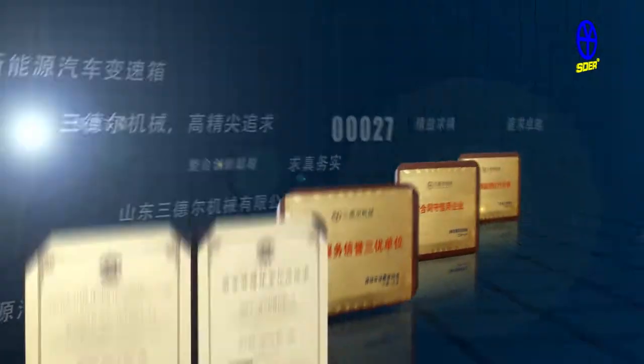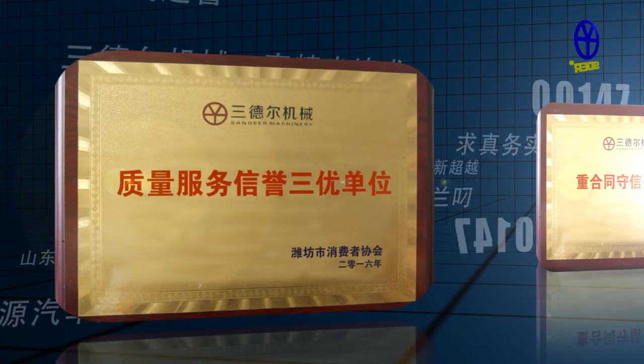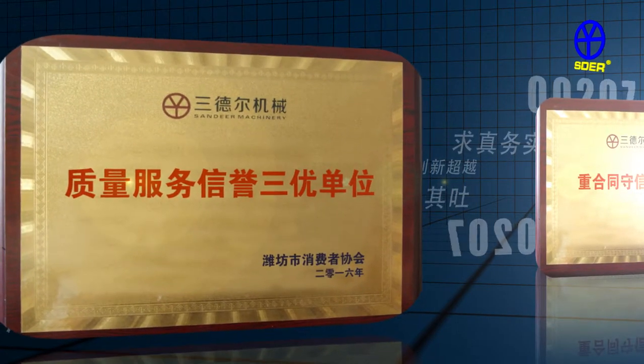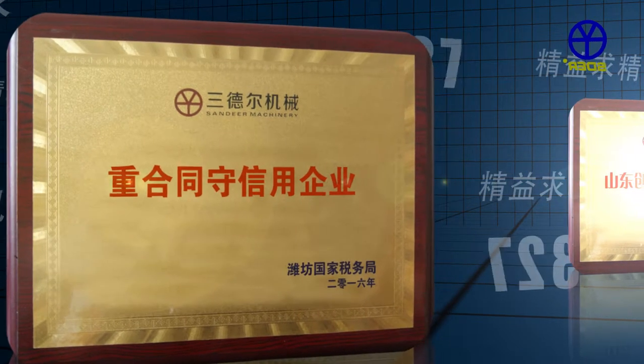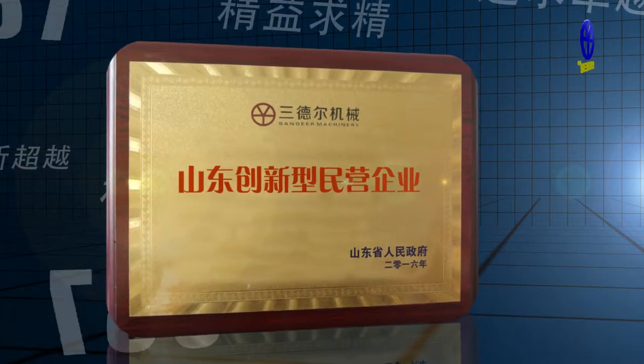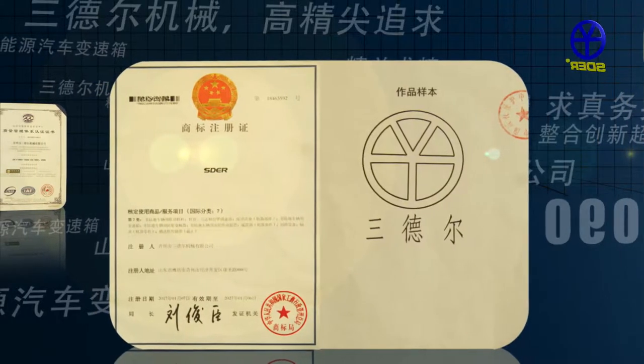We have passed the ISO 9001-2008 quality management system and received the honor of being a Chinese excellent company in quality and service, as well as being recognized as a Shandong Innovation Private Enterprise and a contract-honoring and credit-rating unit.